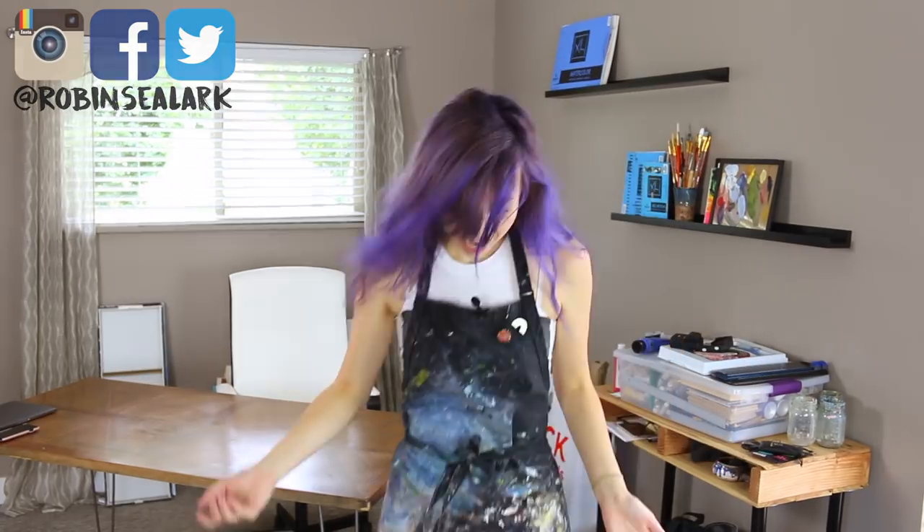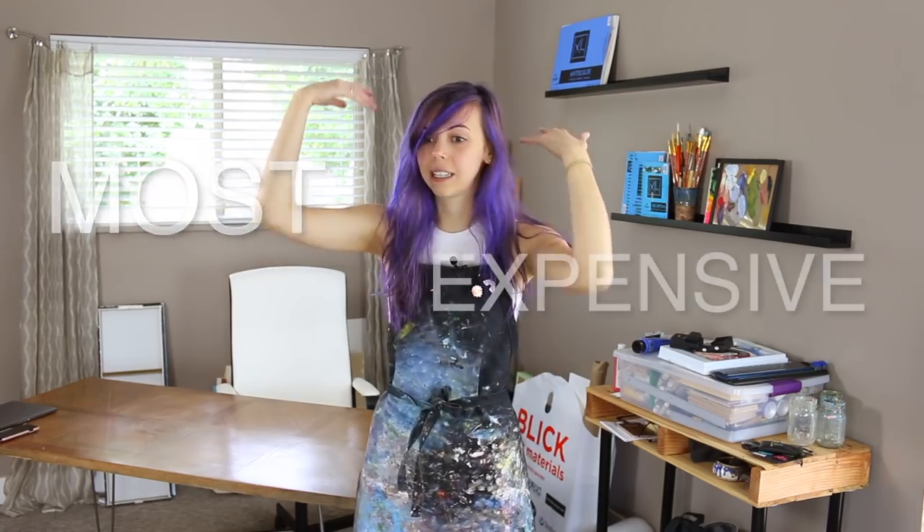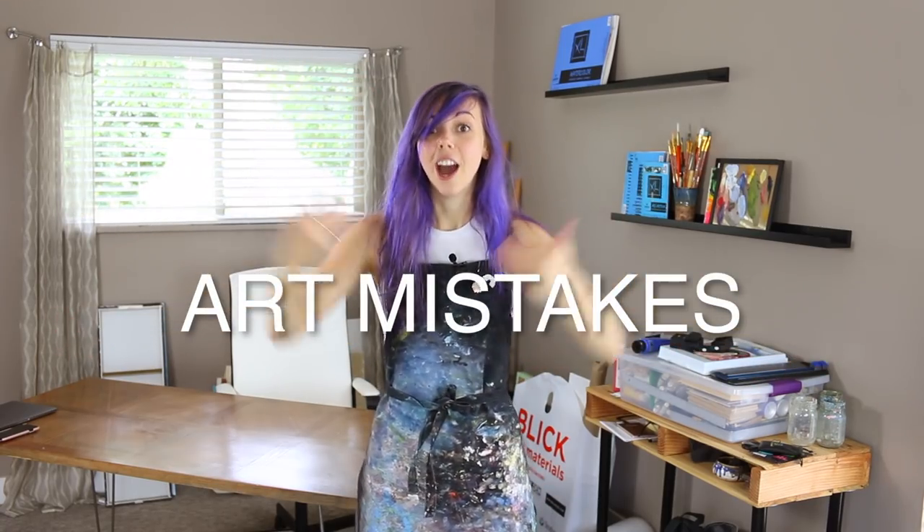Two things. One, I moved — I literally moved yesterday. Second, I don't know if you noticed, but I have purple hair. New house, new me. Still in Utah. This year I've grown a lot artistically and with my art career, which has brought a lot of new expenses and a lot of mistakes. I thought I would talk to you today about the most expensive art mistakes I've made. So saddle up, my friends.